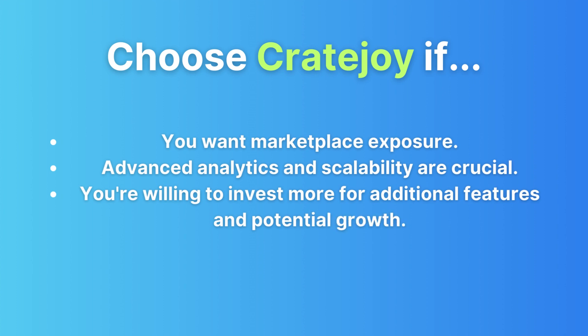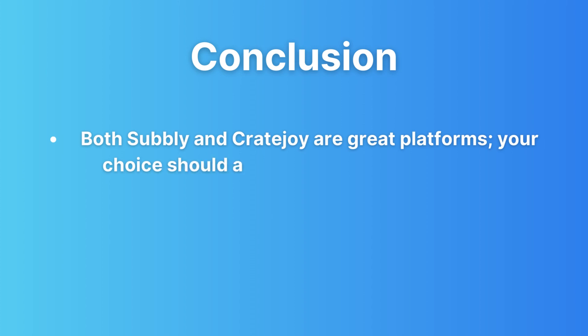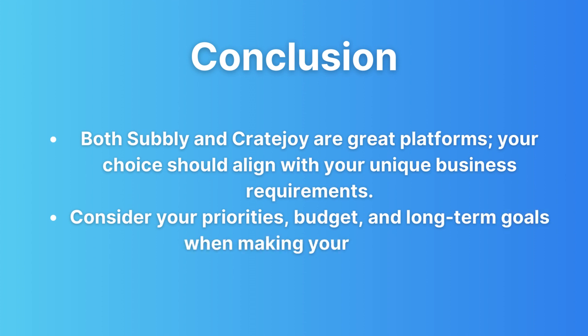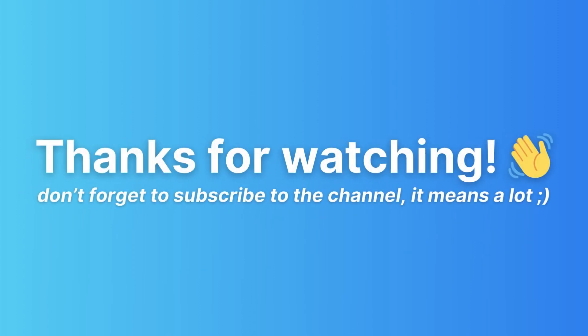Both Subbly and CreateJoy have their own strengths and weaknesses, so weigh your options carefully based on your business goals and resources. In this video we've covered everything you need to know about Subbly and CreateJoy. Success in a subscription box business takes dedication, innovation, and the right technology — so whether you're curating boxes of artisanal snacks or exclusive pop culture goodies, may your subscription box business flourish. Don't forget to hit that like button, subscribe, and share this video. Drop a comment below if you have questions, and until next time, bye bye!